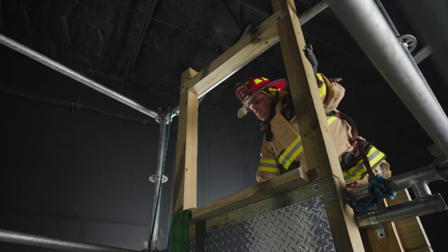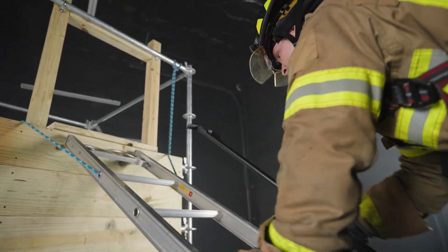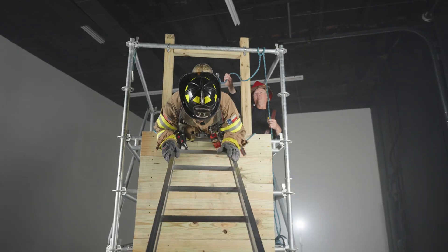Consider advancing a hose line through the window and learn methods to overcome the challenges. Or hone the mechanics of VES — vent enter search. The uses are endless and up to your imagination, creating an enormous value.